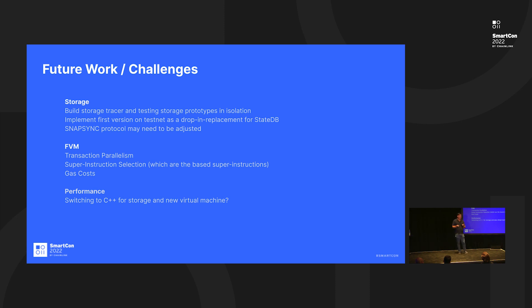We also want to improve the number of super instruction sets — so far we've developed about 22, but we can do quite a few more. We also need to find a good way to apply fair gas costs to these new super instruction sets, since they're new instructions. Additionally, we're testing the potential of switching the storage and Fantom virtual machine from Golang to C++, because based on our understanding of programming languages, we think C++ could give an additional two to three times better performance than Golang.